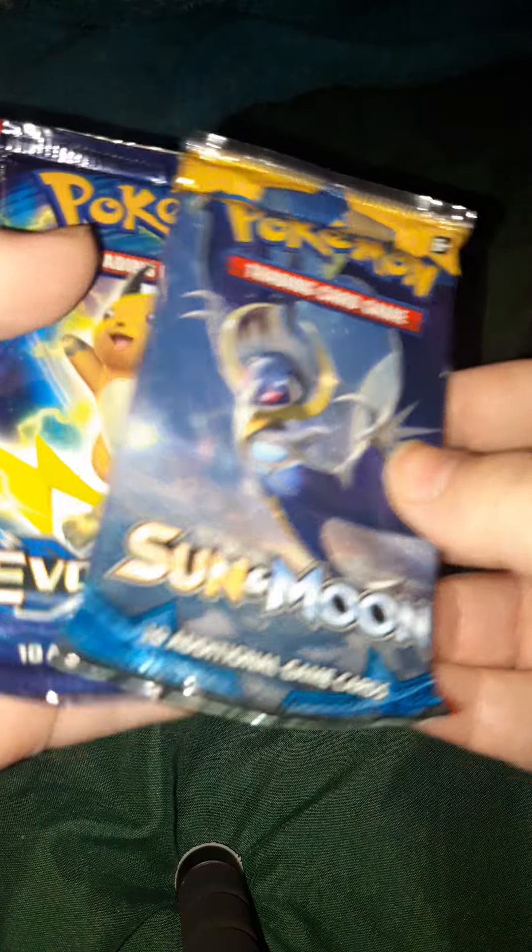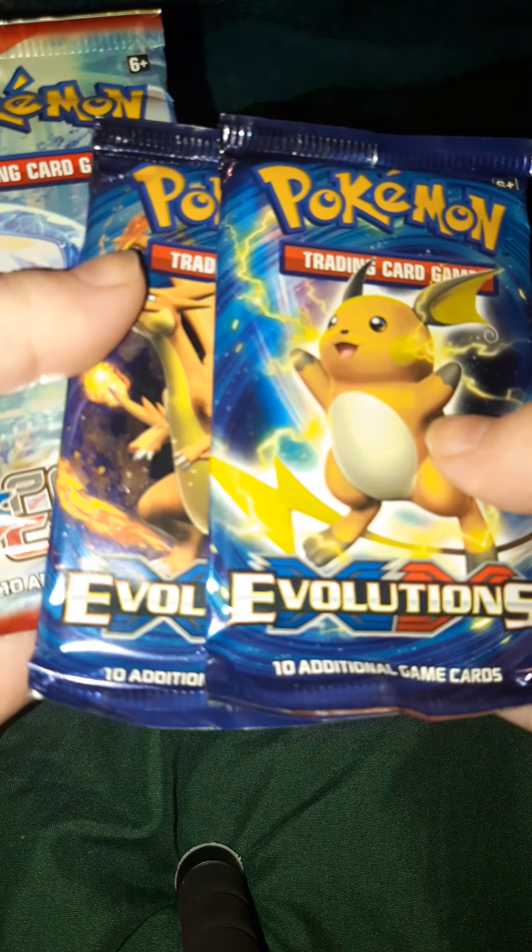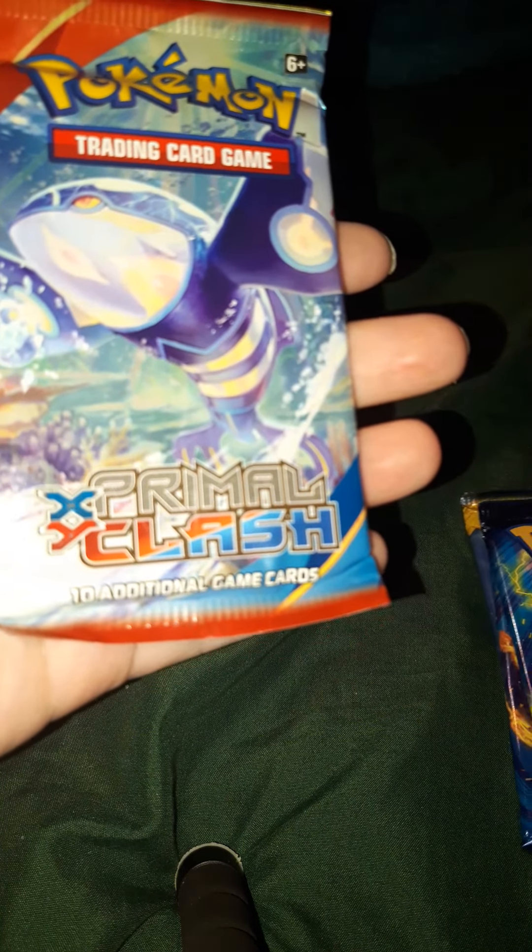It gave me a Sun and Moon, two XY Evolutions, and a Primal Clash, which I've never seen before. So I have those just off to the side, and I haven't decided — I have four or three of these random boxes.